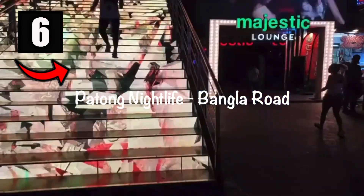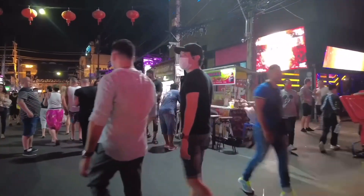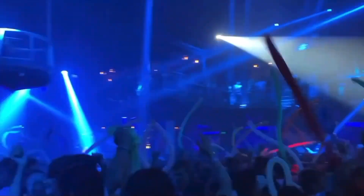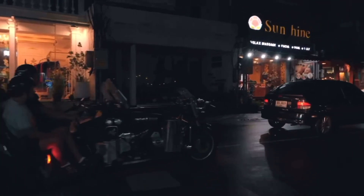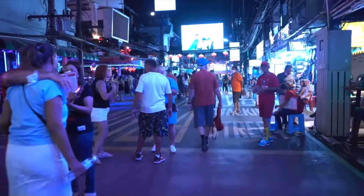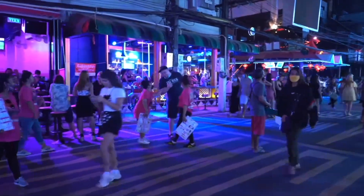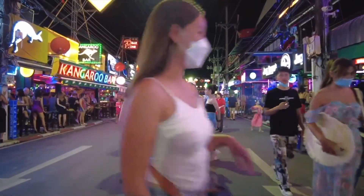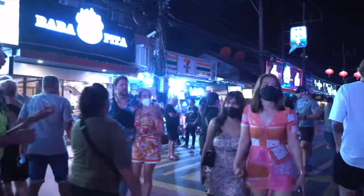Number six: go bar hopping in Patong and take a walk down the Bangla Road walking street, which is Phuket's most popular nightlife area. Bangla Road really comes to life after sunset at 6pm, with the road closed to traffic and becoming a 400-meter festival of neon lights, loud music and cheap beer. Here is where you will find plenty of bars, nightclubs, live music as well as some adult-only entertainment. With reasonable beer prices and good live concerts and bands every night, you'll probably never want to ever leave the island.